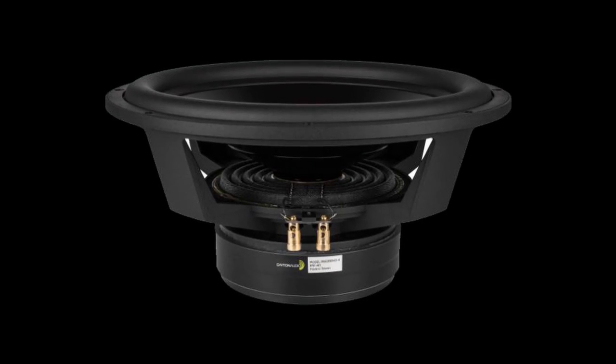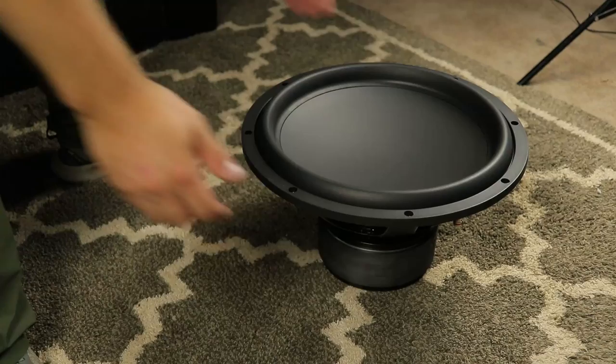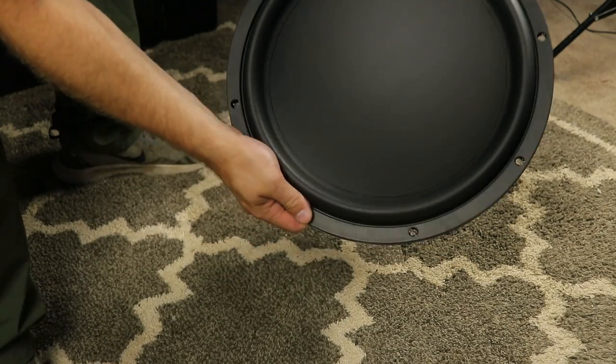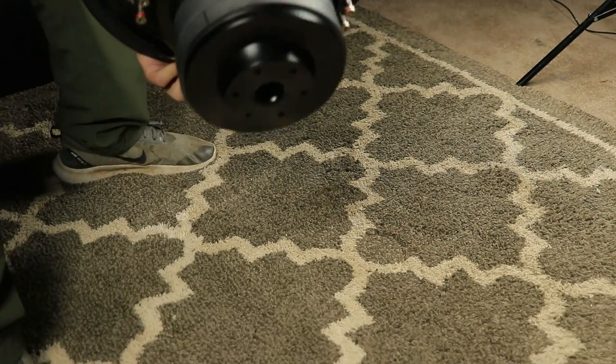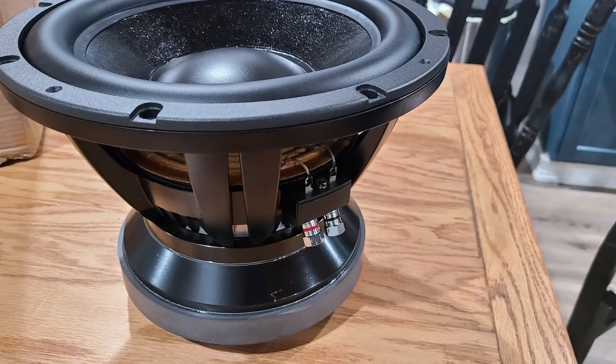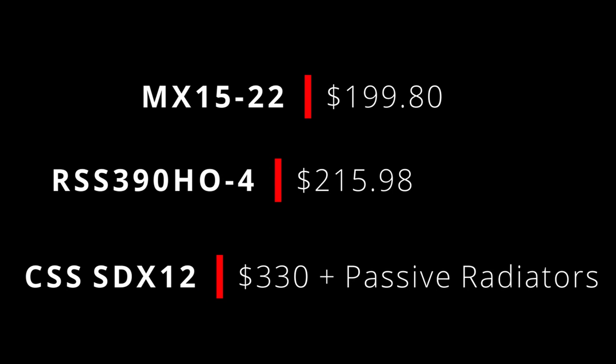We're back with a new video and this one is a subwoofer shootout. We have three different subwoofers: the Dayton HO 15 — we have two but we're only testing one — the Dayton Audio Maximum Excursion 15 inch (their new one), and the CSS SDX 12, which is the smallest and also interestingly the most expensive of the three.